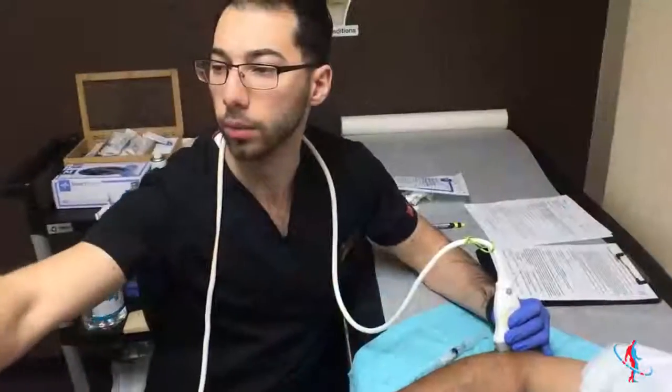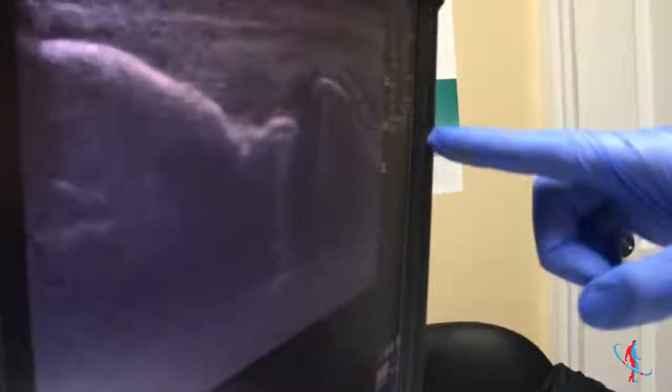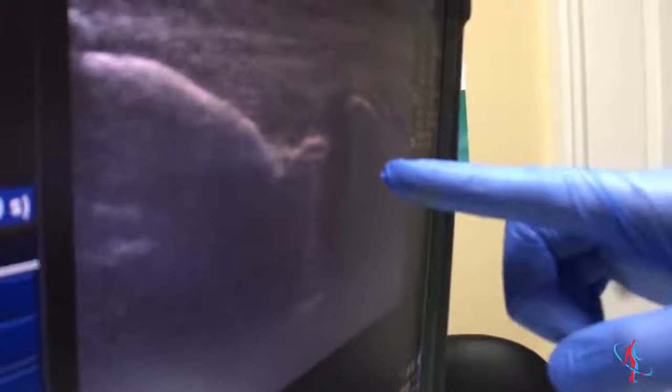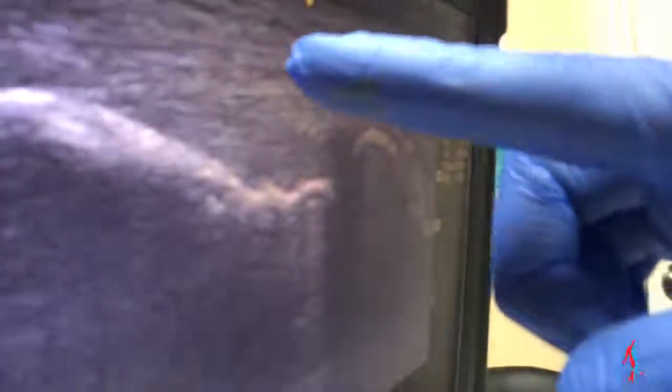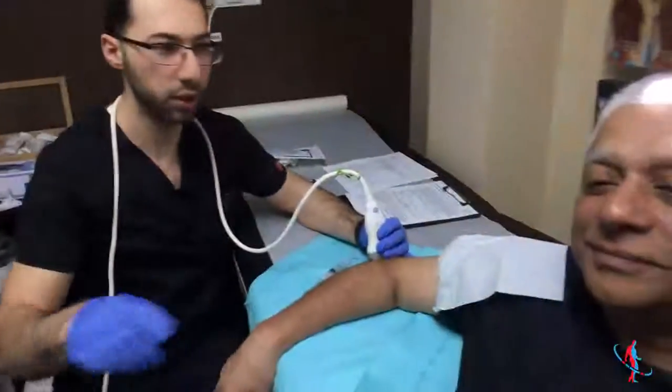Under ultrasound, this is the radius and the radial-ulnar joint right here. We can see the tendon alongside, connected to the lateral epicondyle — and that's the area we're targeting.